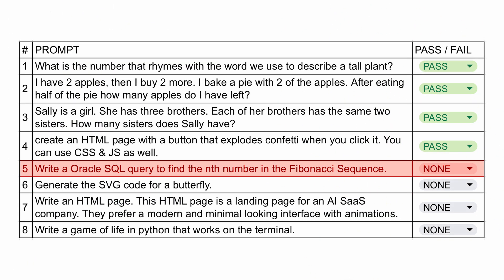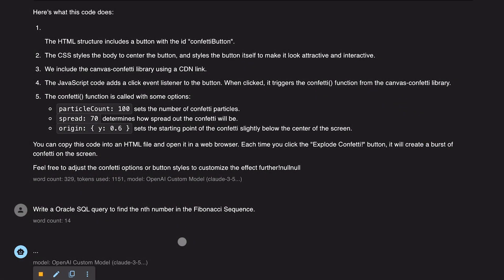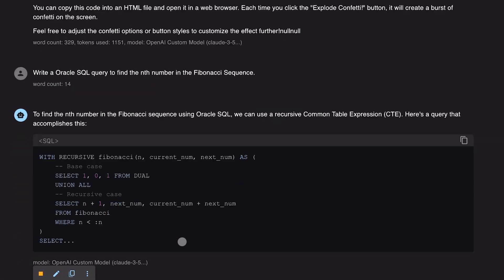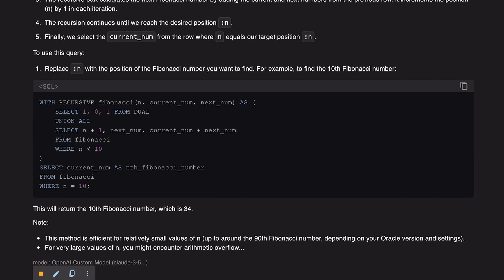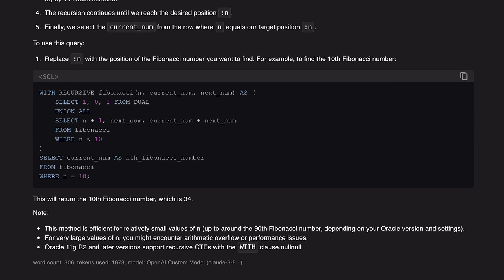Next we have an SQL query prompt. I ask it to write an SQL query to find the Fibonacci sequence. We have the query here and it is correct, so it's pretty good in SQL as well. I'll give this a pass.